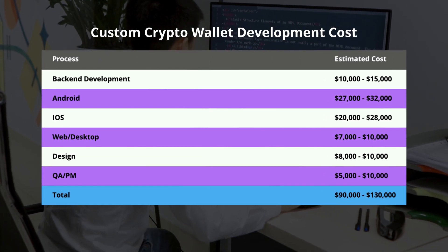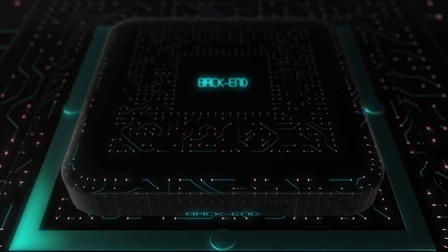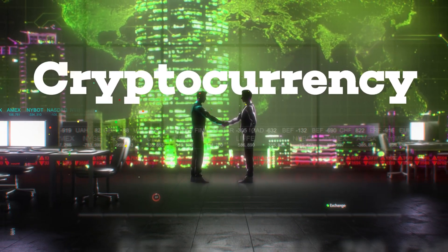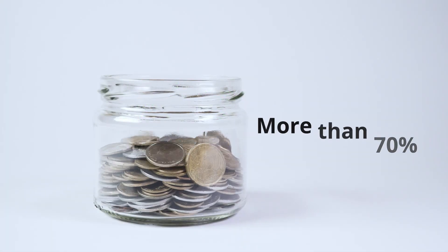The other time and budget-friendly model is to go for a white-label crypto wallet solution. It has a ready back-end and customizable front-end parts, and considerably simplifies the deployment and initial launch of a crypto wallet. Most importantly, it can lower the development cost by more than 70%.